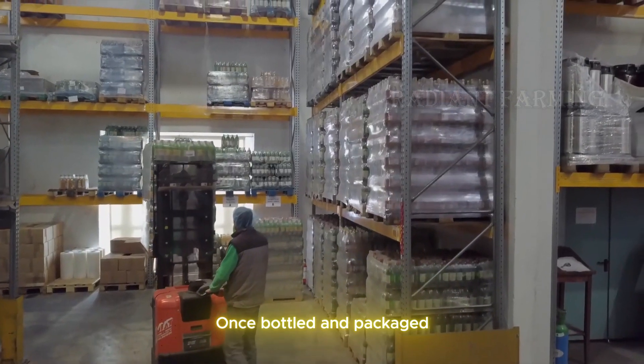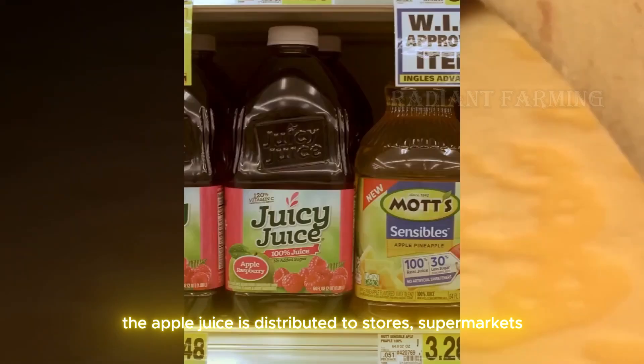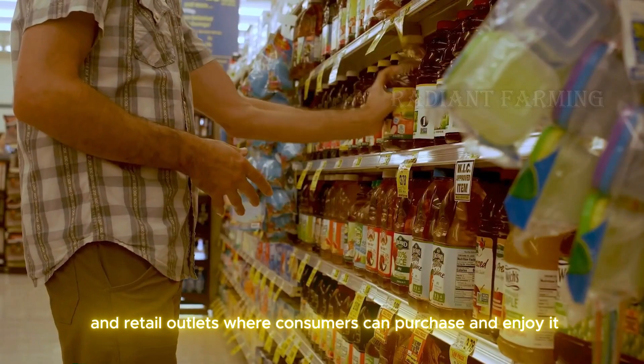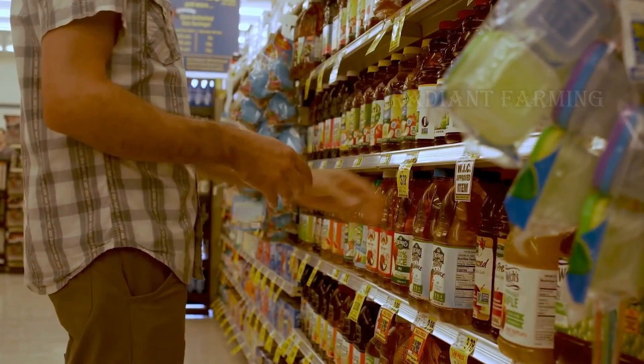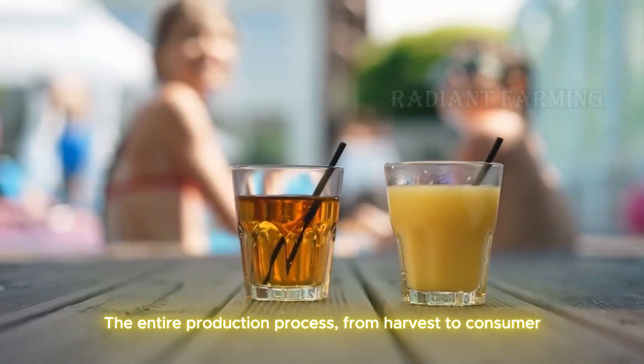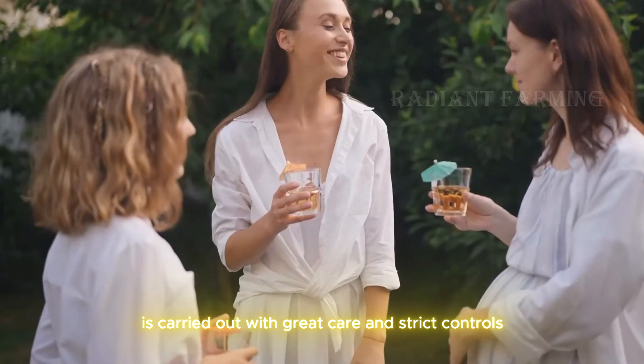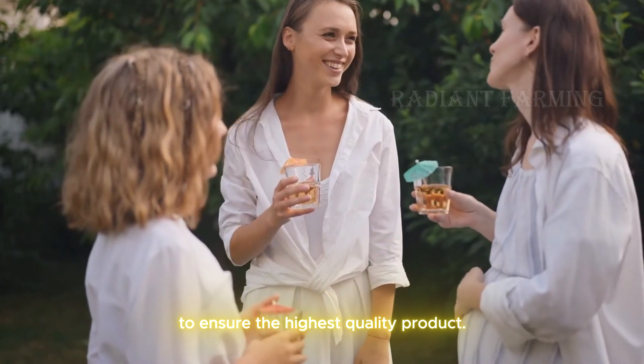Once bottled and packaged, the apple juice is distributed to stores, supermarkets, and retail outlets where consumers can purchase and enjoy it. The entire production process, from harvest to consumer, is carried out with great care and strict controls to ensure the highest quality product.